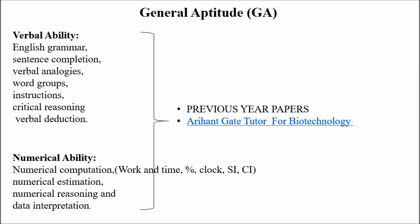Now let's cover the general aptitude section. General aptitude is divided into verbal ability and numerical ability. There is no fixed pattern, but I recommend focusing on some important topics. For verbal ability, focus on English grammar, synonyms, antonyms, sentence completion, and reading comprehension instructions.